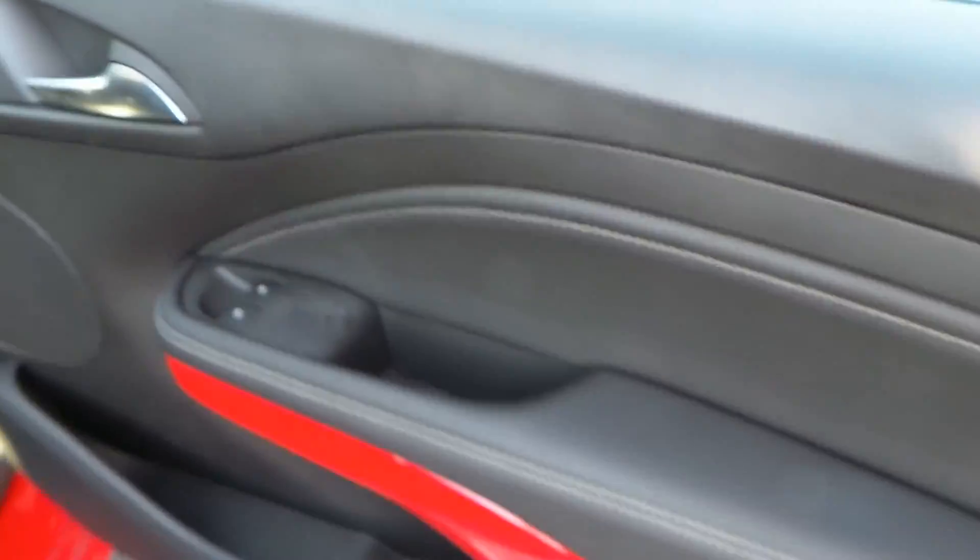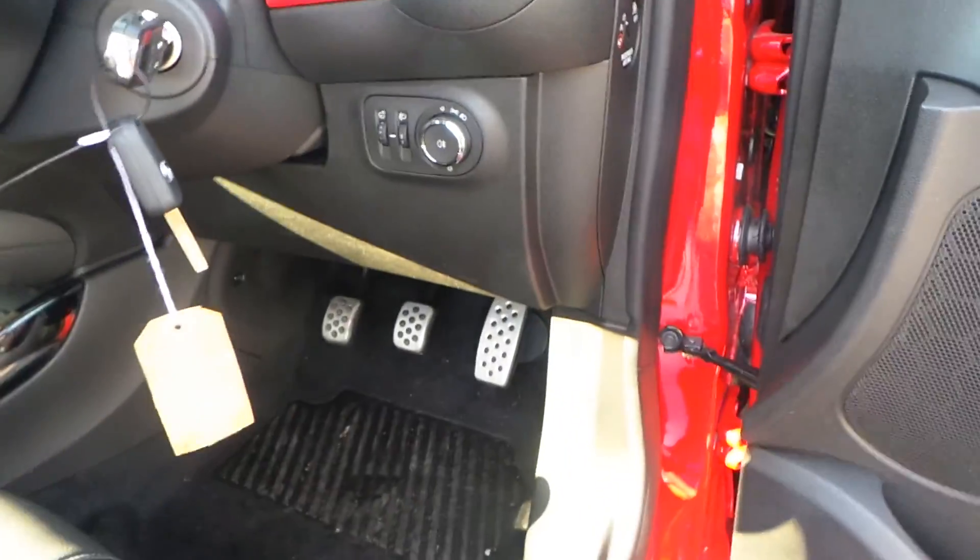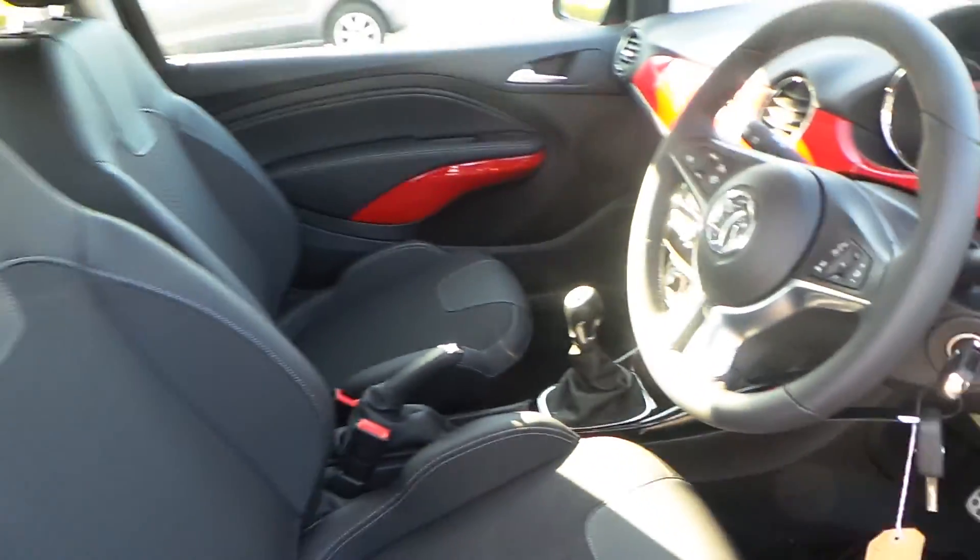Down to the front of the car, we have electric windows, electric wing mirrors, and sport-style pedals, complemented by a part leather interior.